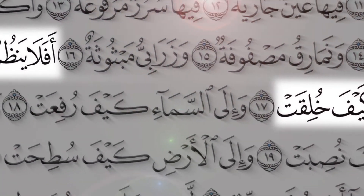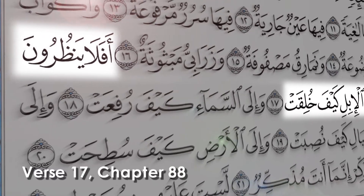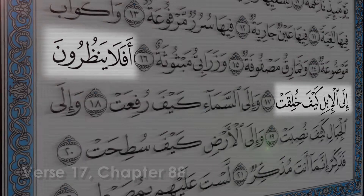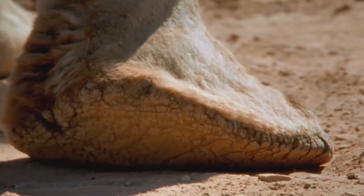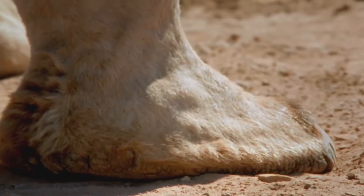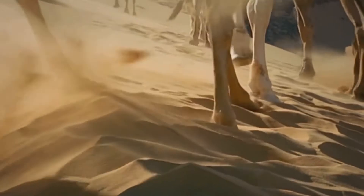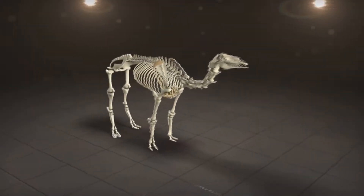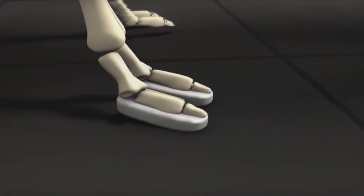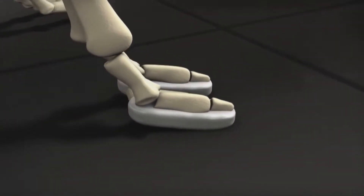Wouldn't they reflect upon the creation of camels? Camels are included in a family of mammals known as ungulates, or hooved mammals. Camels are known as even-toed ungulates, with hooves of a thick tissue of fat.